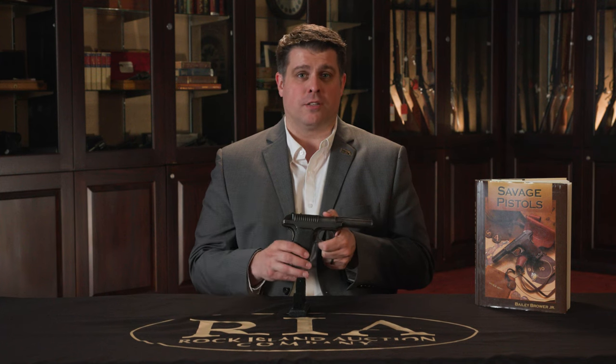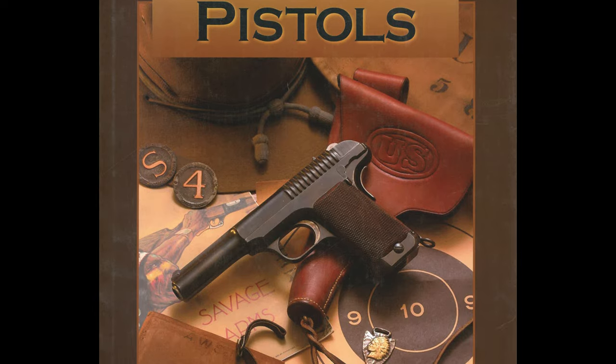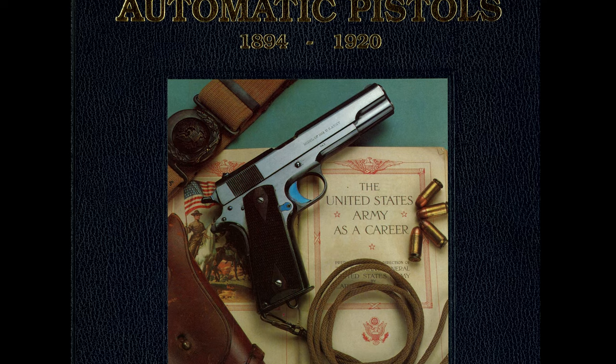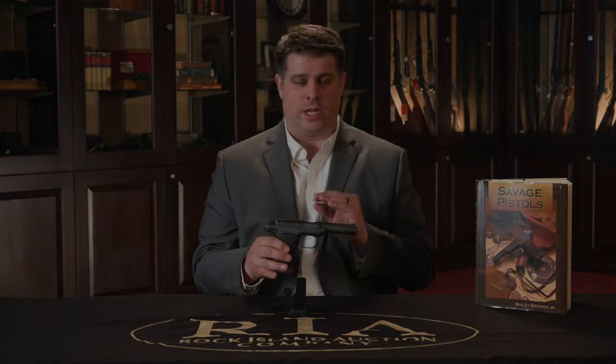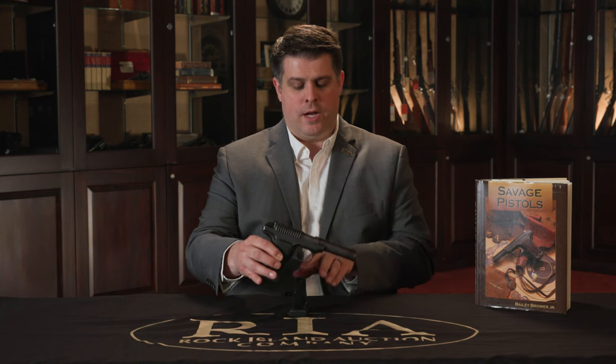We're not going to go into the full history of the 1907 trials pistols — we've kind of already done it. We have a video called Almost Famous which details the history. If you really want to get into the fantastic history, there are books on the subject. If you're looking specifically at the Savage, Mr. Brower's book, Savage Pistols, goes into wonderful detail. For the full history of the Colt, the Savage, and some of the other finalists — the Luger most notably — you can check out the Meadows book. Fantastic information, with correspondence between the Ordnance Department and the manufacturers in that level of detail.